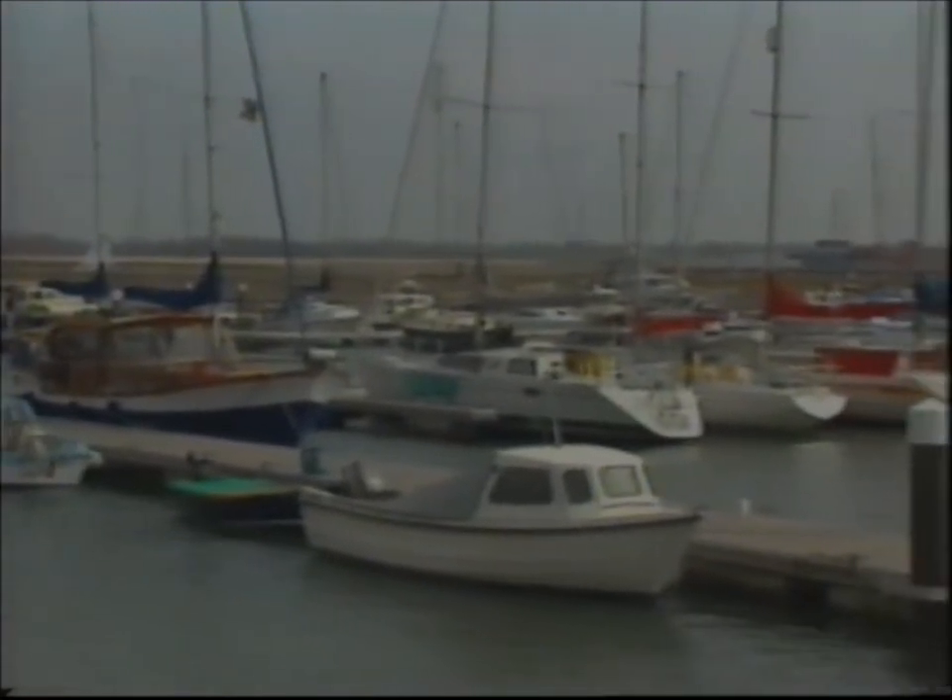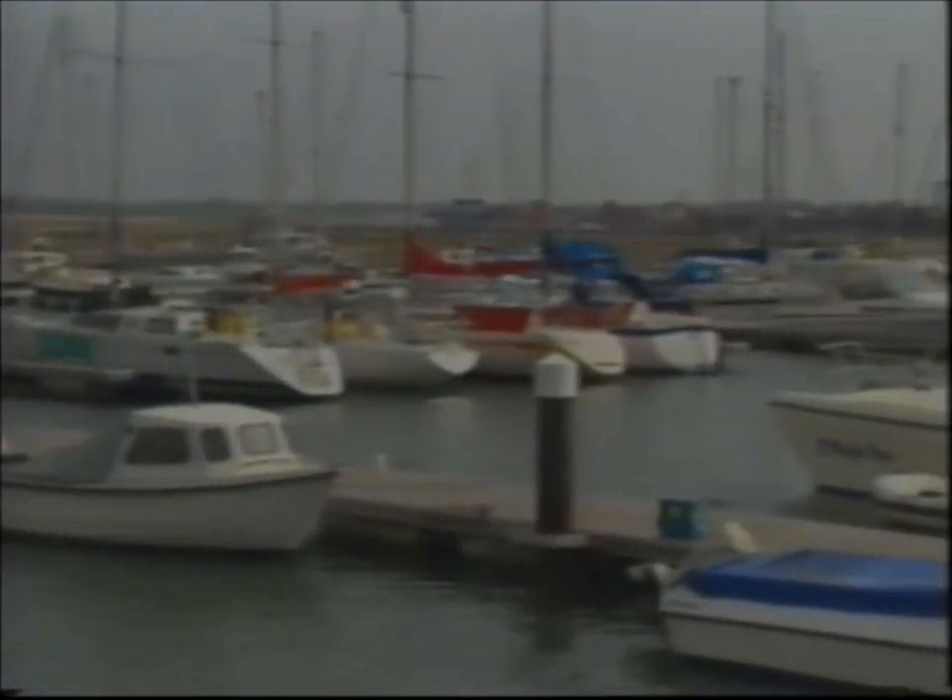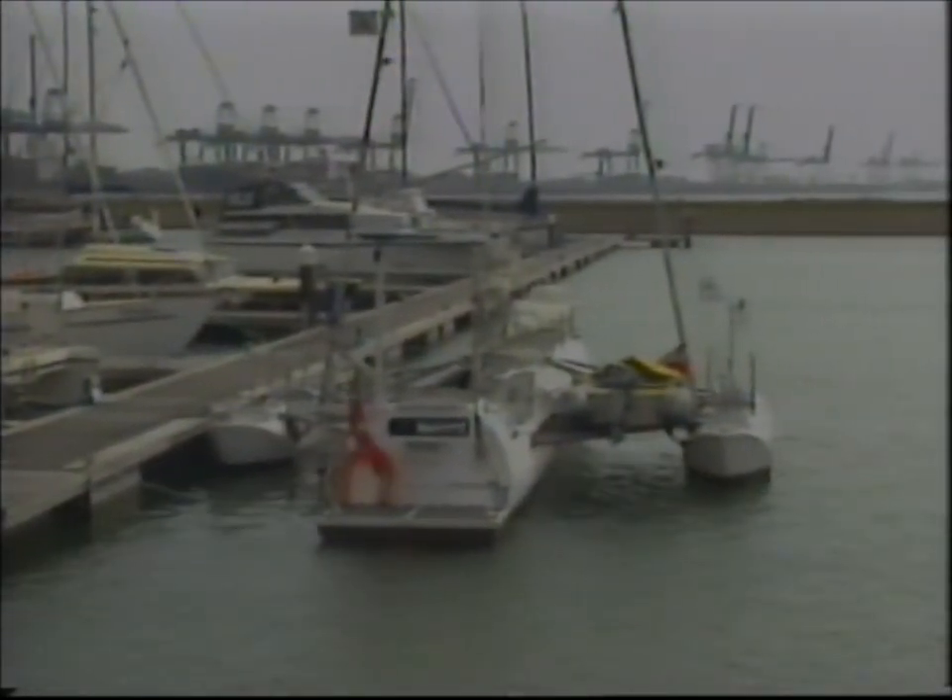In all the marinas, in all the ports, in all the harbours, in all the country, in all the world, you'll not see a craft like this. Pipe Dream — the boat that Bob Dyer built. It's like a floating jumble sale.